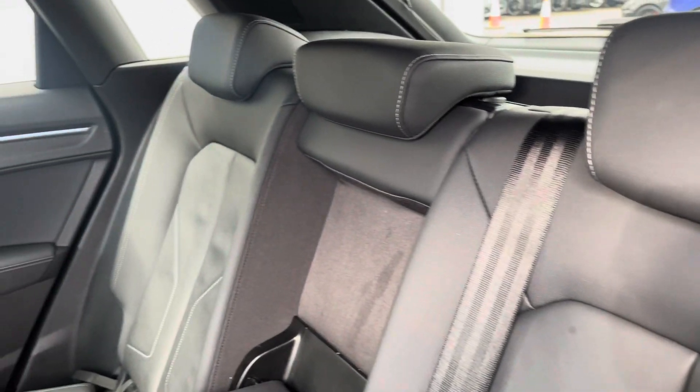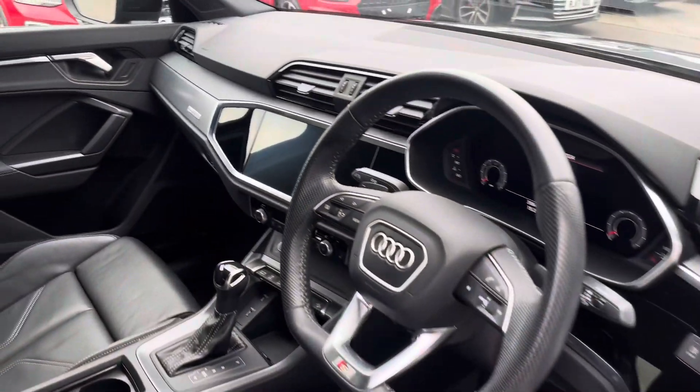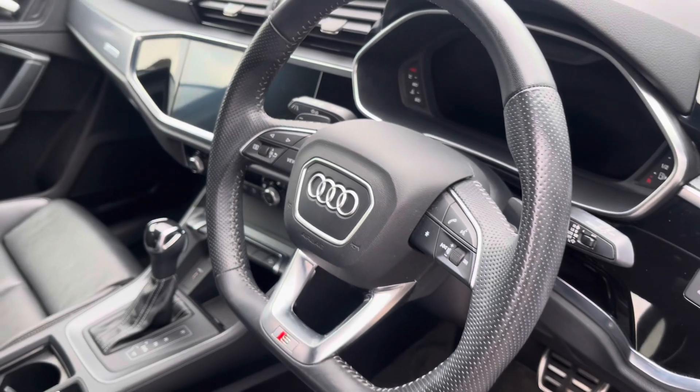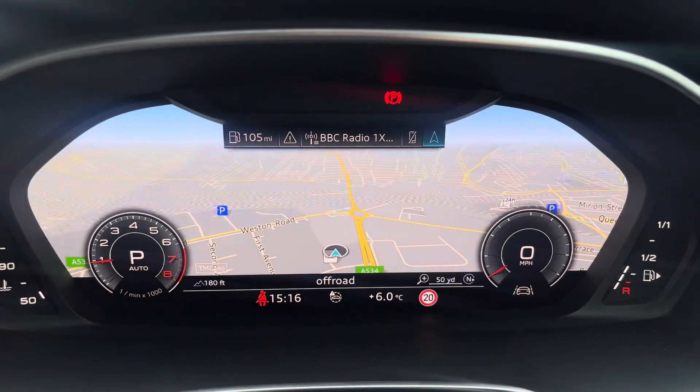The rear interior is finished in gorgeous Audi leather with ISOFIX fitted to both outer rear seats and a cup holder in the center. We've got the beautiful inlays throughout the front and of course the S-embossed front sports seats.